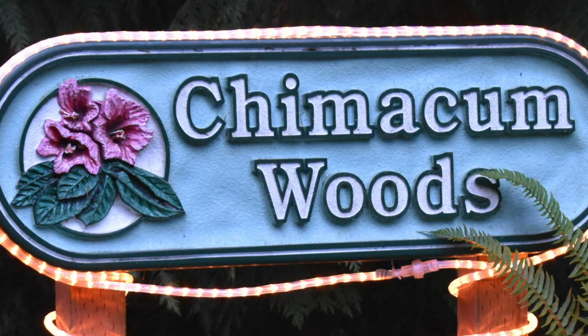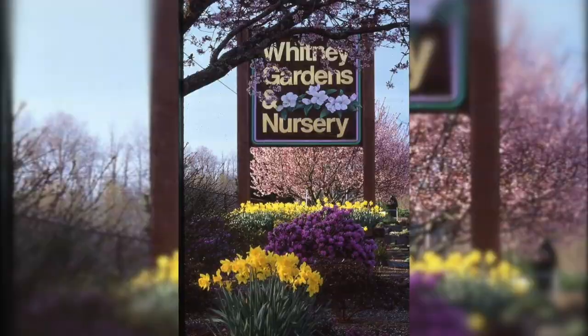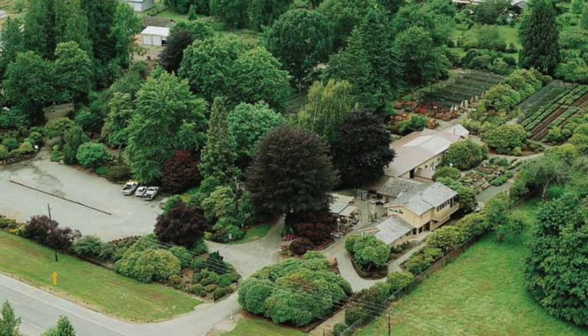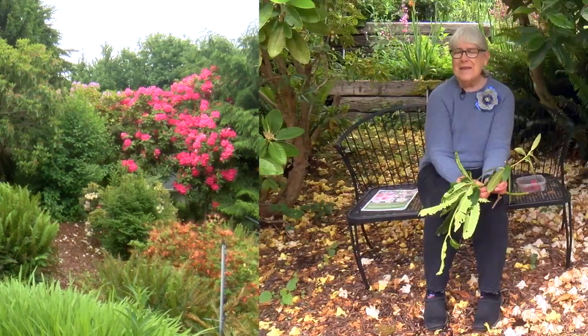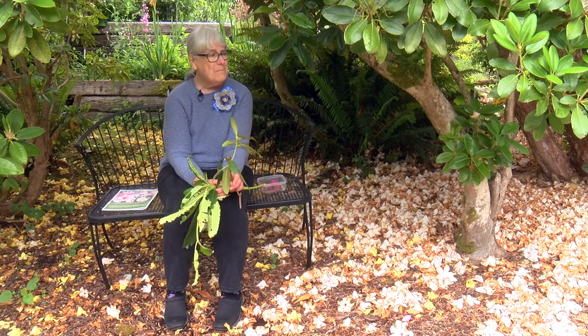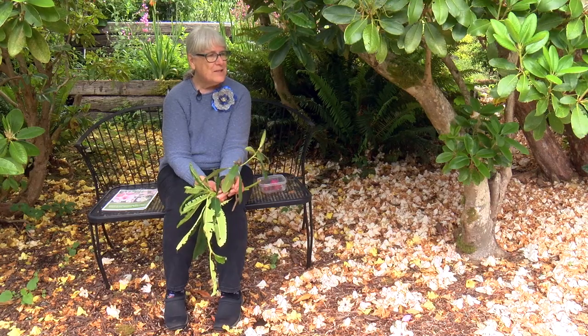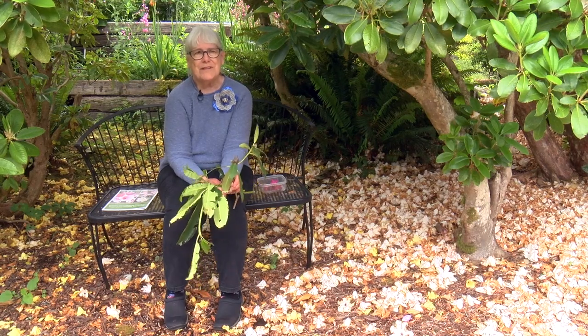Two local nurseries nearby are Chimicum Woods in Port Ludlow, which has species rhododendrons, and Whitney Gardens in Brinnon, which is also a full-service nursery. They have websites — you want to go check them out from February through June each year to look for good rhododendrons. There aren't very many downsides to rhododendrons, but some people think they're really messy. They rake up really easily though, and go in your compost bin or yard waste bin — the beauty of rhododendrons outweighs the messiness.